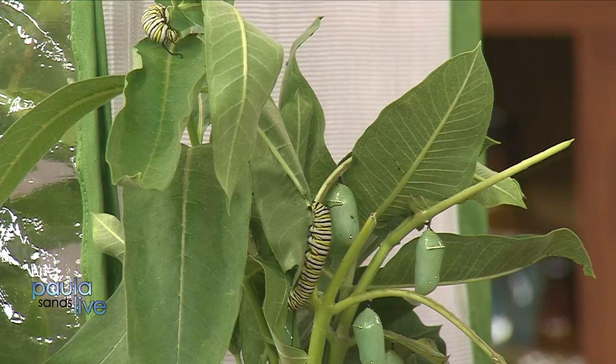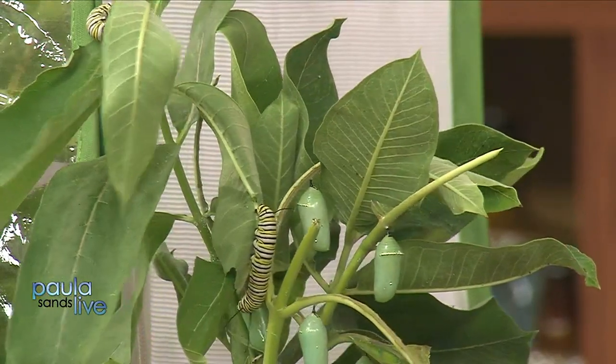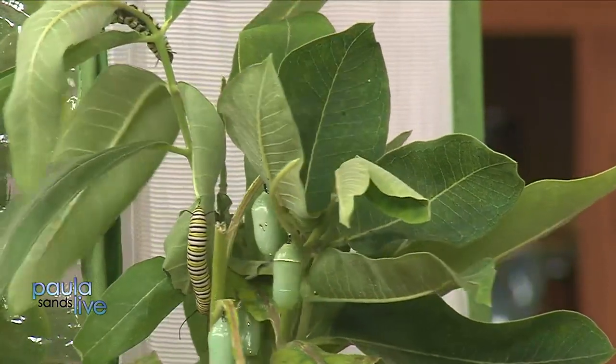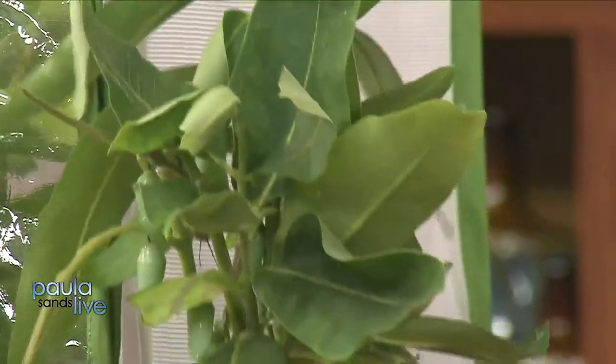Monarchs need milkweed. There are lots of different types of milkweed, and there's actually a presentation going on during the event where you can learn all about milkweed and the different types there are and the benefits. We will actually be having a milkweed giveaway too.